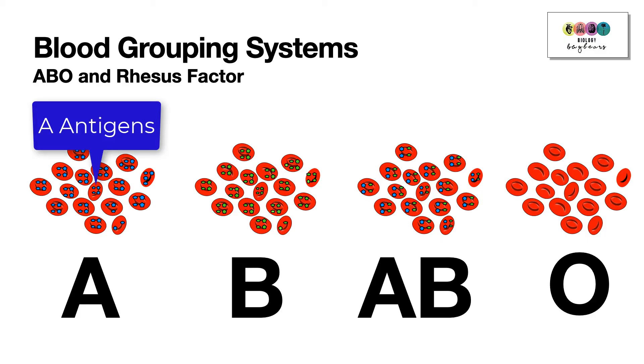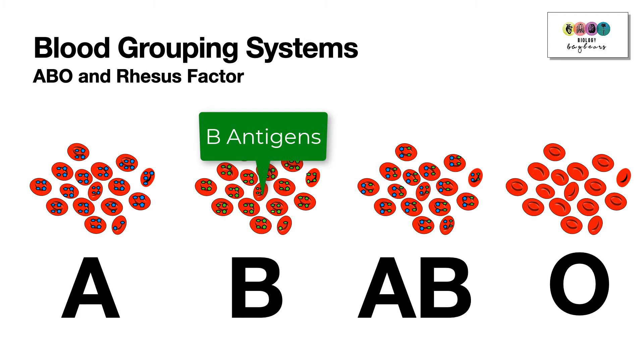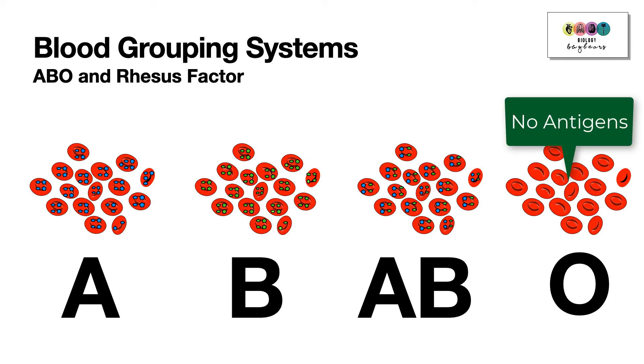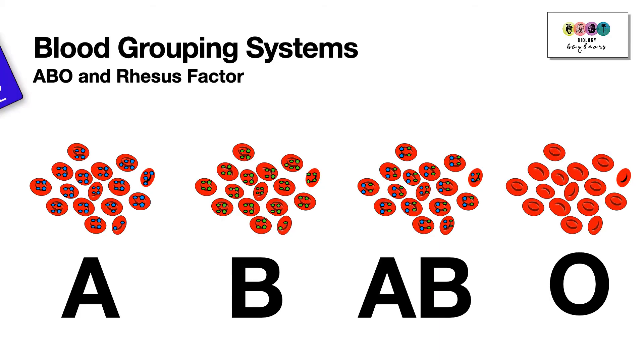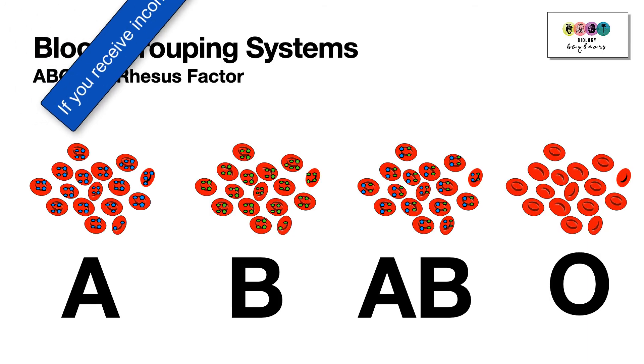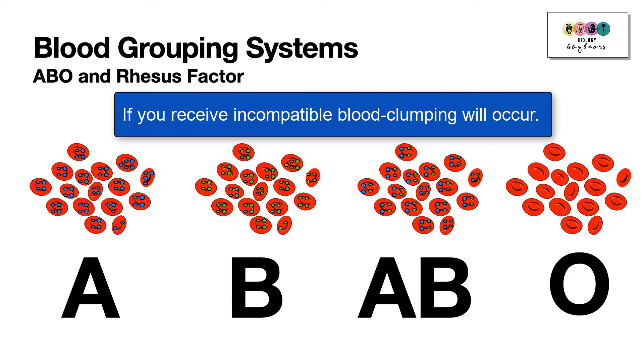The ABO system is based on whether you have particular molecules called antigens on the surface of your red blood cells. Group A means A antigens; Group B means B antigens; Group AB means both A and B antigens; and Group O means no antigens. Foreign antigens cause the production of antibodies — your body recognises them as foreign, which is hugely important if you receive incompatible blood, as antibody production will cause the blood to clump, which is very serious.